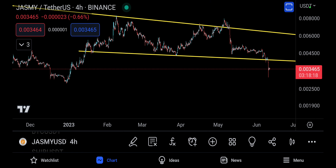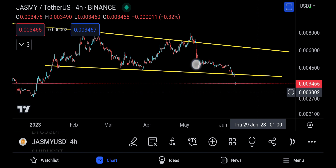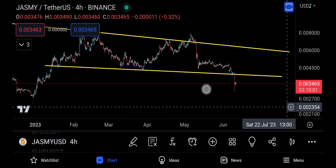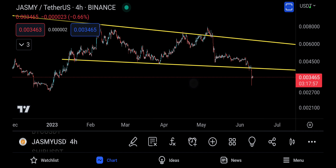The target comes from this big double top — first top, second top — and this is your neckline, and you're breaking out of it. The technical target that was actually met, I think, was for the bear flag we had here. The bear flag technical target is nearly met, that's done. But we do not have the technical target of this double top met just yet.